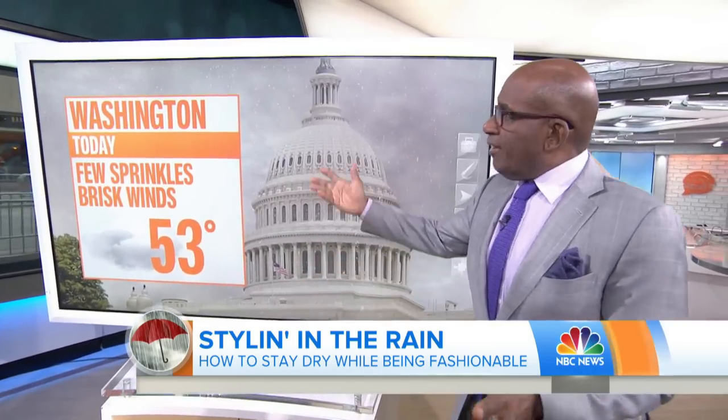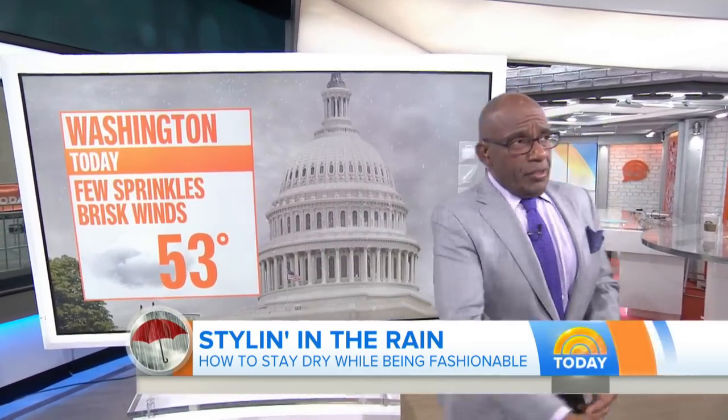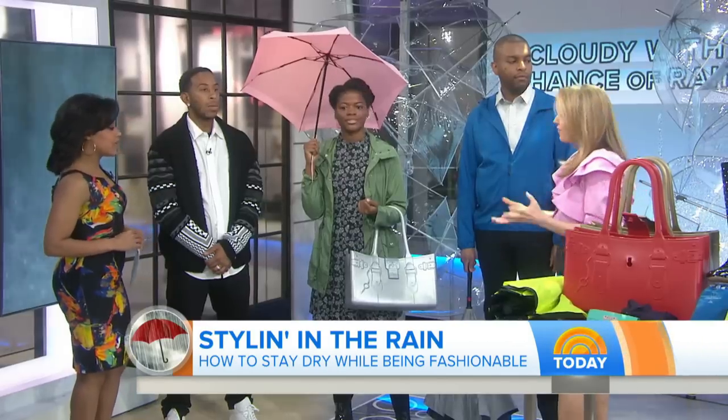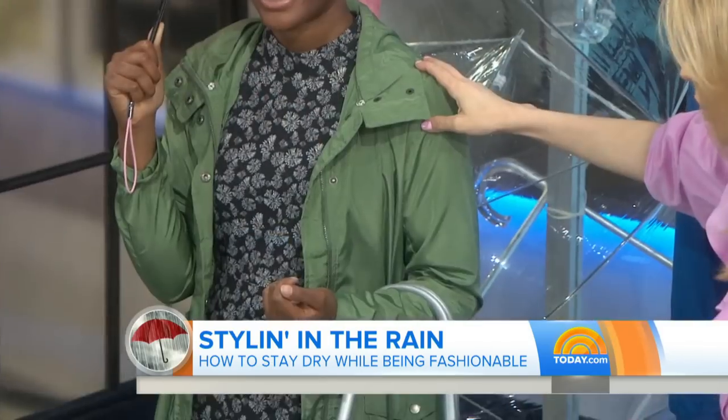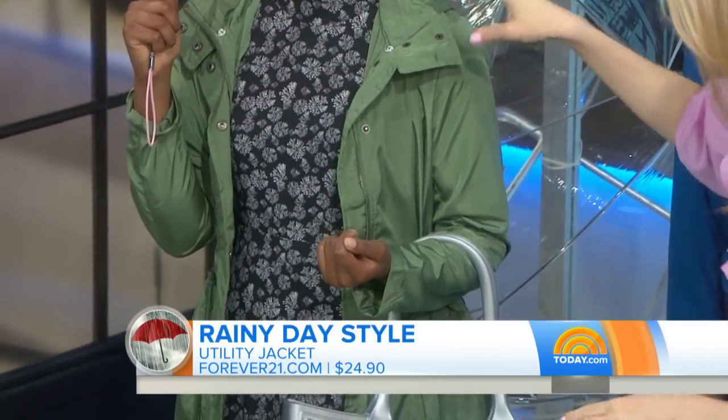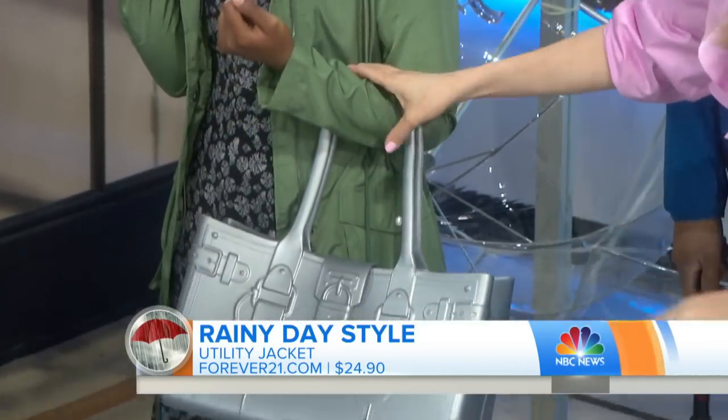So for light sprinkles — like, for example, Washington D.C. today — a few sprinkles, but it's going to be breezy, about 53. What should we wear? So, breezy and 53, if you're in Washington D.C., you can dress like our model Brittany here, because she is in this utility jacket from Forever 21, under $25, and she's carrying this great bag.